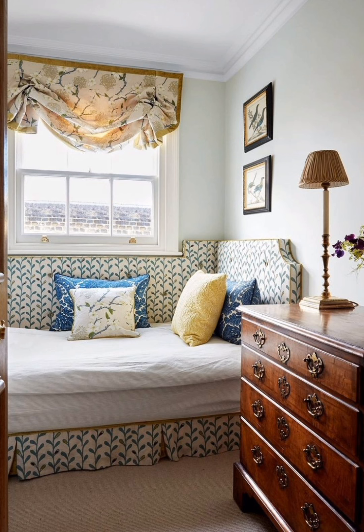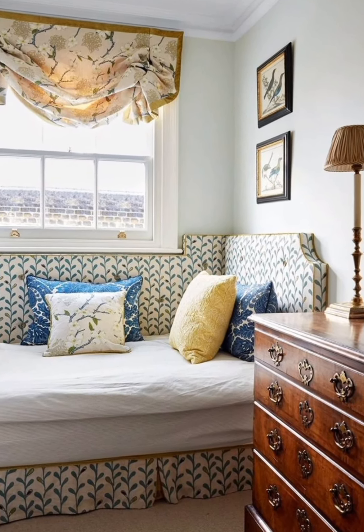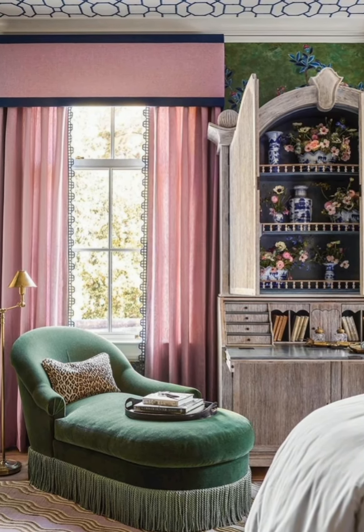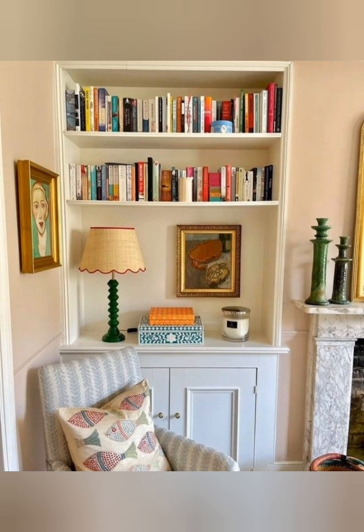Farmhouse Dining Table: A rustic farmhouse dining table is a perfect centerpiece for a country cottage dining room. Choose a weathered wood finish and pair it with mismatched chairs or benches for a casual, welcoming feel.